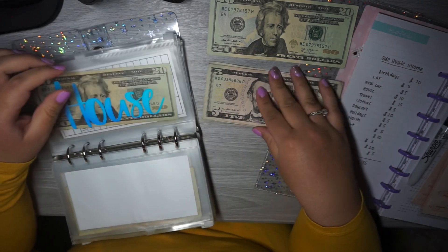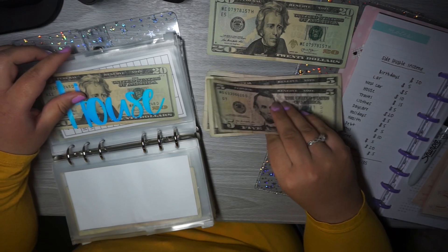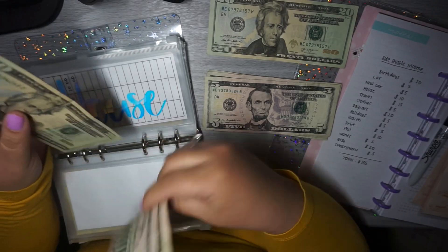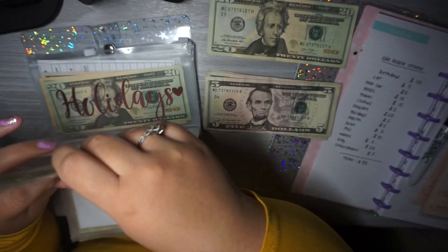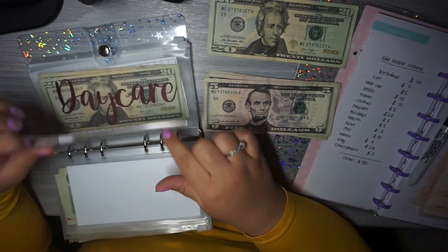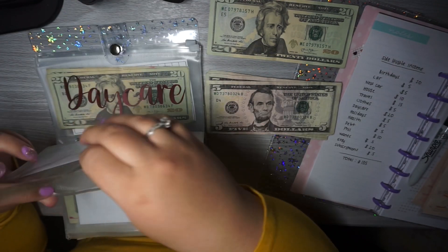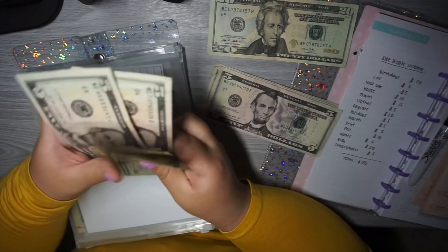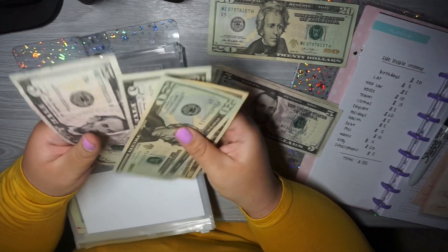House is getting $10. We had $20, so now we have $30. Holidays is getting $5, so now we have $20, $30, $35, $40.